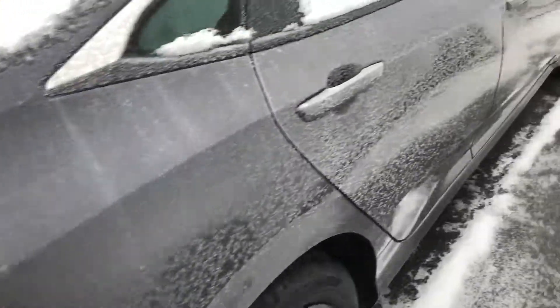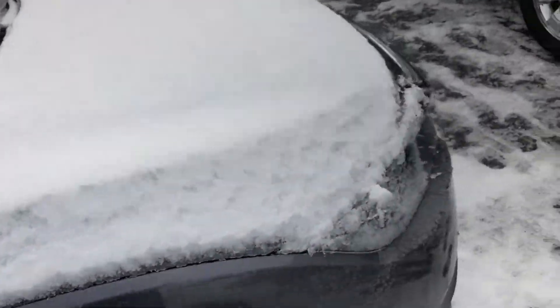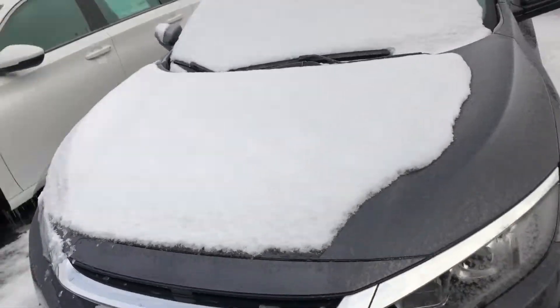With this 2018 Civic LX you do get standard Bluetooth and backup camera. It is a five-star safety rating vehicle. It drives great, handles great, great fuel economy. You can get 42 highway and around 32 city.